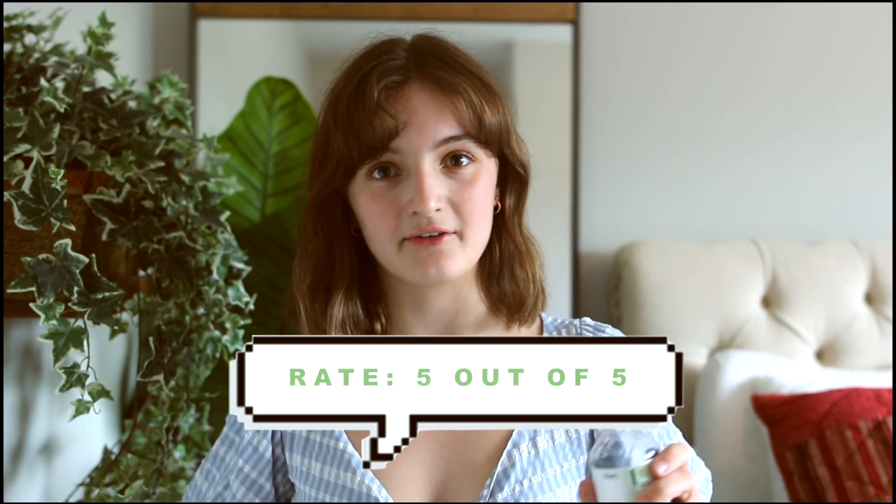If I had to rate this I would give it a 5 out of 5, because it's probably one of my favorite chemical exfoliants to use for dry skin types.